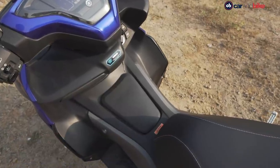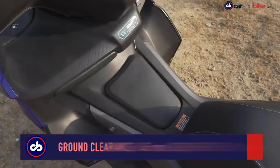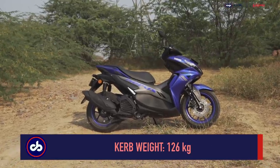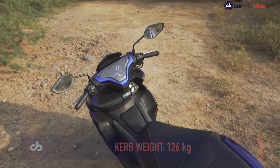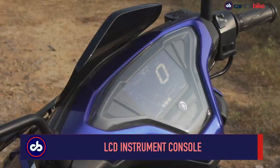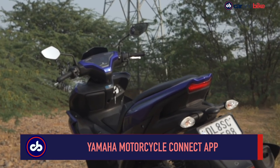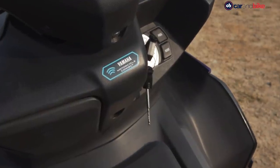Unlike other scooters, the floorboard isn't flat — there's a central spine running along with an X-shaped design, which looks quite good in profile but limits footboard space. There's an LCD instrument console with a rev counter, odometer, trip meter, and fuel consumption readouts. However, no turn-by-turn navigation is offered, even though there is a dedicated app with Bluetooth connectivity.